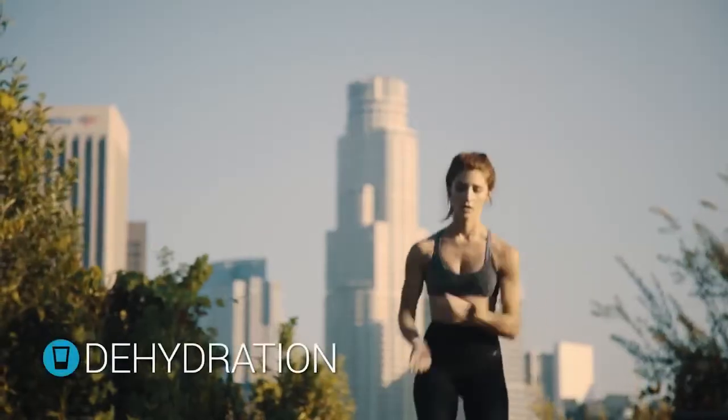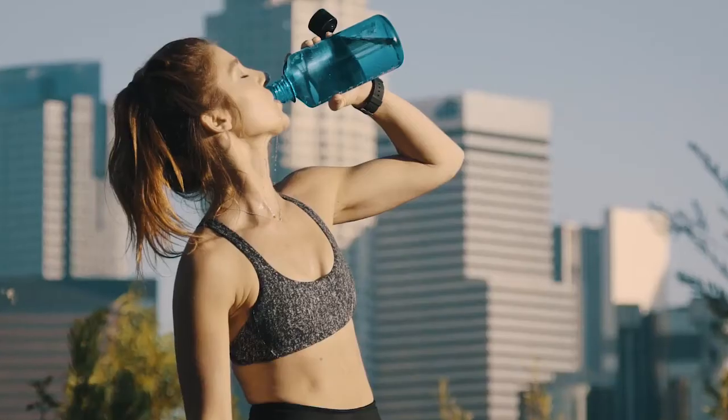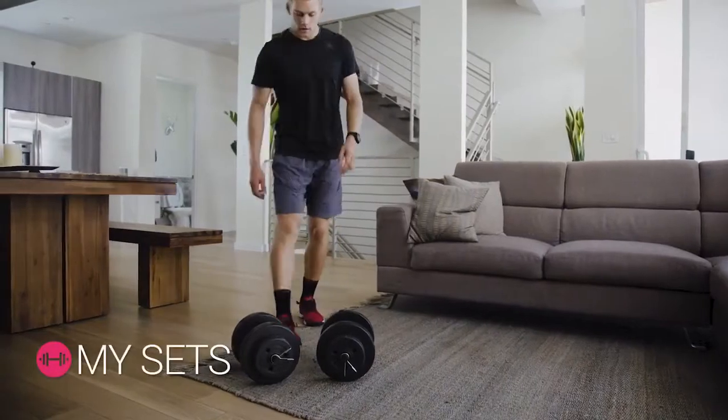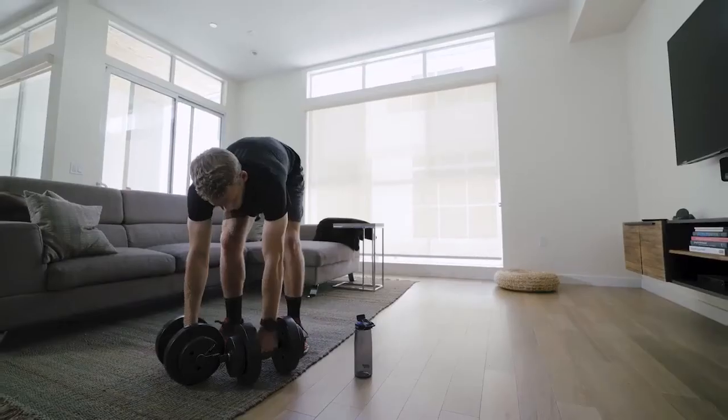Water is a crucial component for a healthy body. Thanks to Vita, you will always be aware of the amount of water you should drink throughout the day. Vita Active also helps you to grow your muscles by optimizing the timing between resting time and sets. A subtle vibration will tell you when to exercise or take a break.